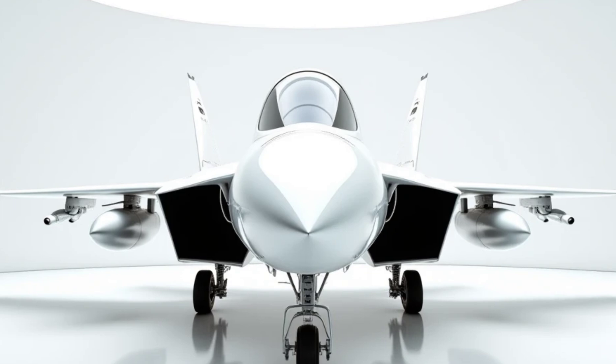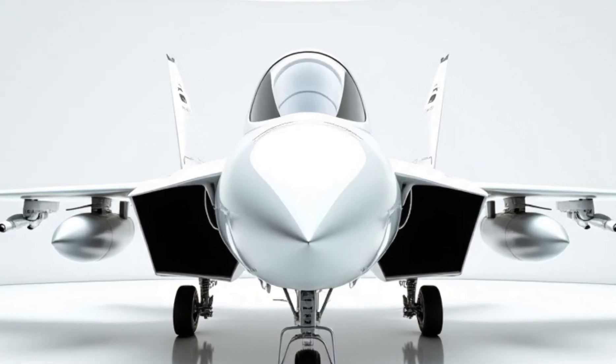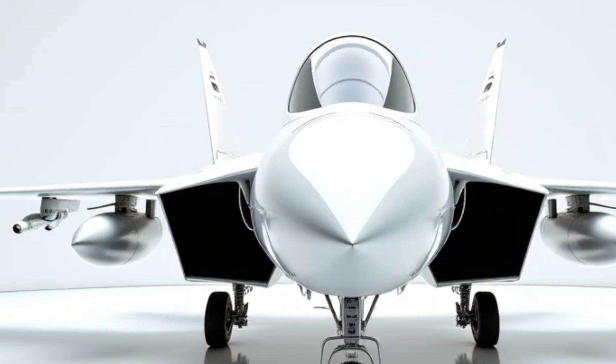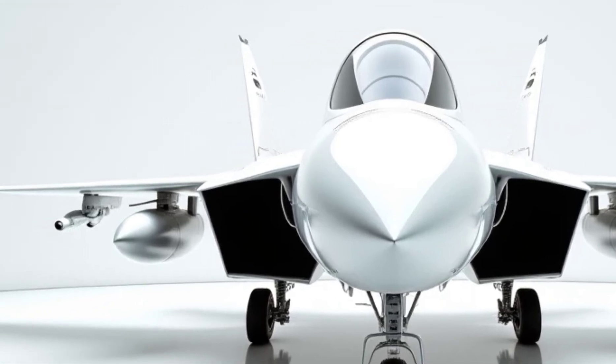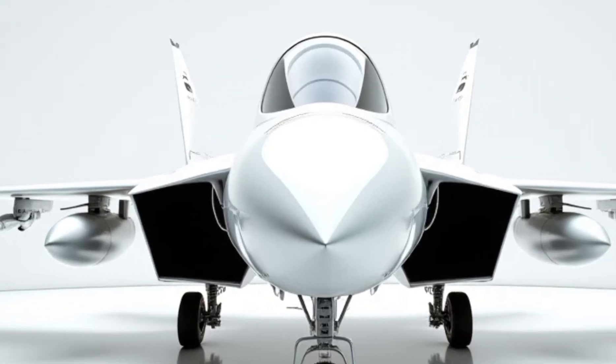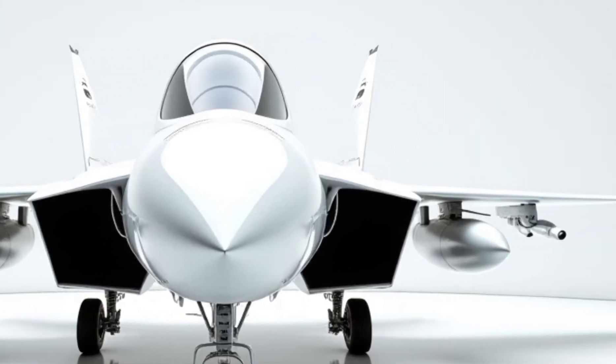Fuel efficiency. Efficiency meets power in the F-14 Fighting Falcon. Equipped with an advanced hybrid propulsion system, it achieves extended range while significantly reducing its carbon footprint. This fighter jet sets a new standard in military aviation, achieving both sustainability and dominance.